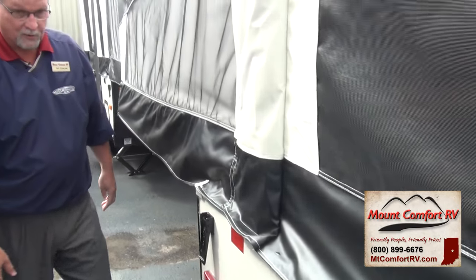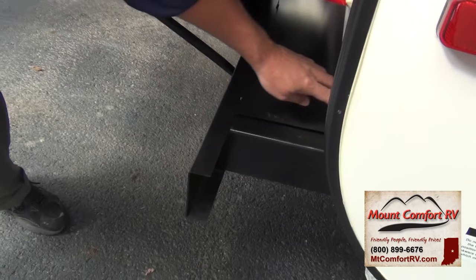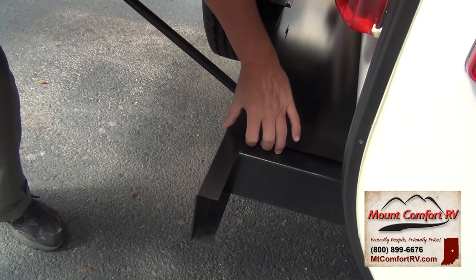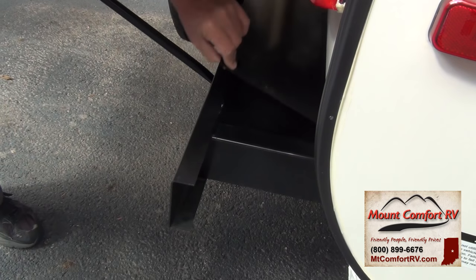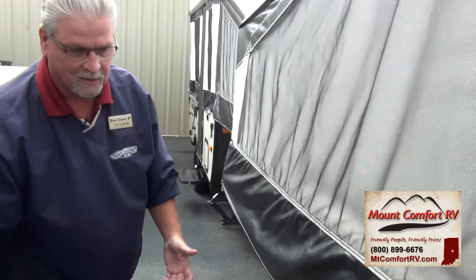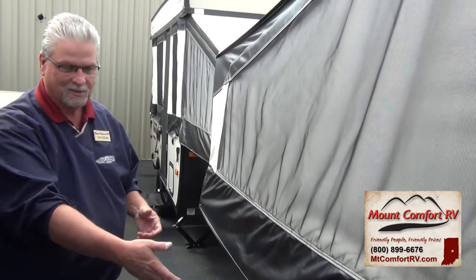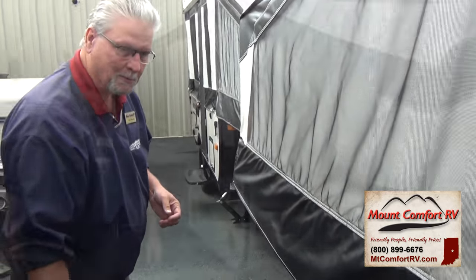As we come around to the rear, something new they've added this year — they extend the bumper out a little bit and put in a small trunk area at the back. That's a great place to store water hoses, wood for your jacks, anything along those lines. It keeps the coach a little bit cleaner.